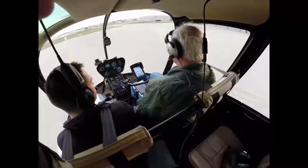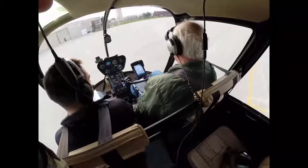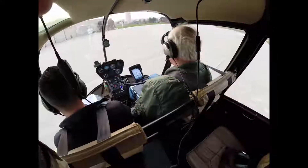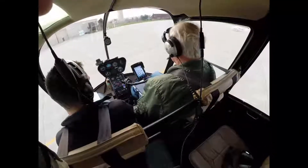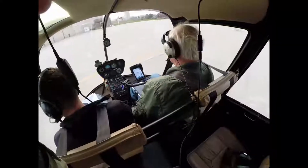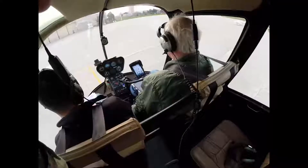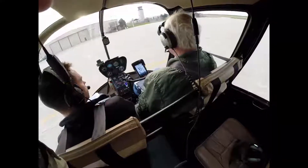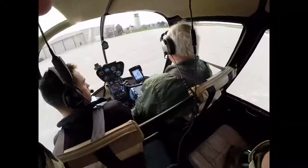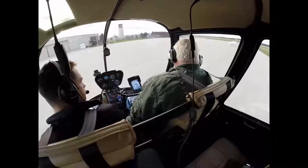I'm going to put those in the wind and back it up a little bit. A little bit to the right. I'm going to try to put my right skid directly onto this line. If I can find it — there's my right skid.